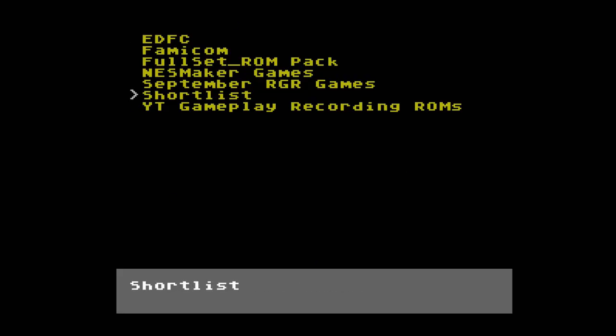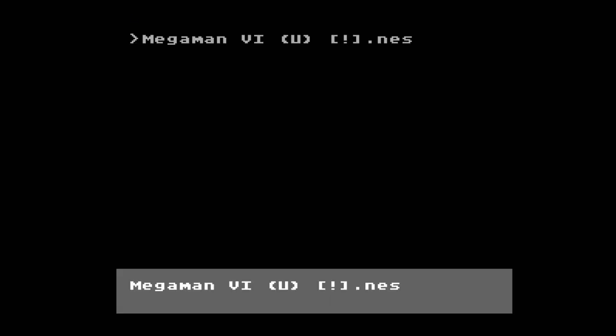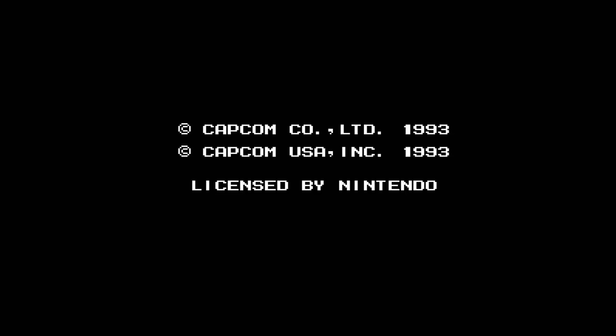For those interested in using an EverDrive with your NT Mini, I did notice some weird static on the menu screen with mine. Once I booted into a game it went away, but I would definitely be lying if I said it didn't make me a little nervous about exactly what electrical signals were passing through my EverDrive at the time.